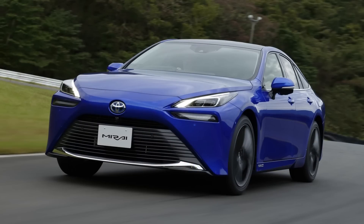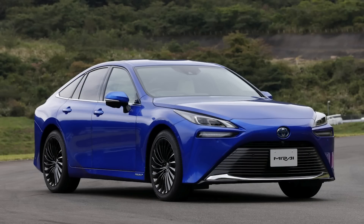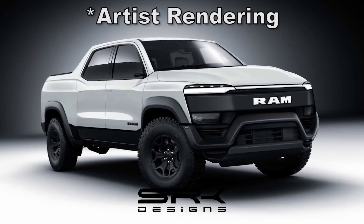RAM and Cummins aren't the only ones developing hydrogen products. Toyota sells the Mirai fuel cell vehicle, GM is building a hydrogen generator for military and commercial applications, and Mercedes introduced their B-Class F-Cell way back in 2010, building just 60 copies for various fleets.